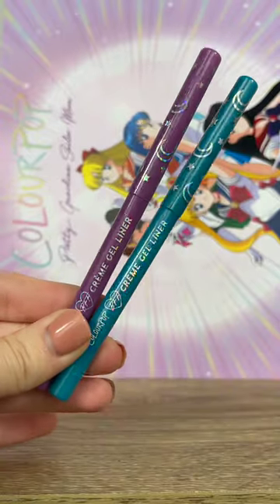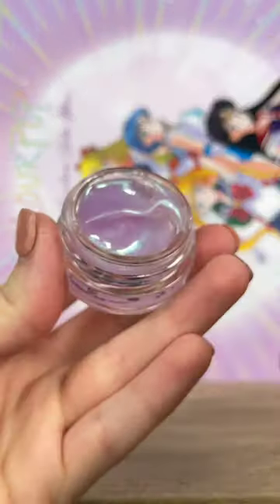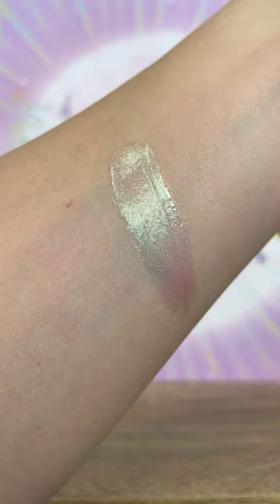Next, we have two stunning shades of the BFF Cream Gel Liner. This next product is the Moon Crystal Power So Dewy Face Gloss — a gorgeous duochrome that shifts from purple to green.